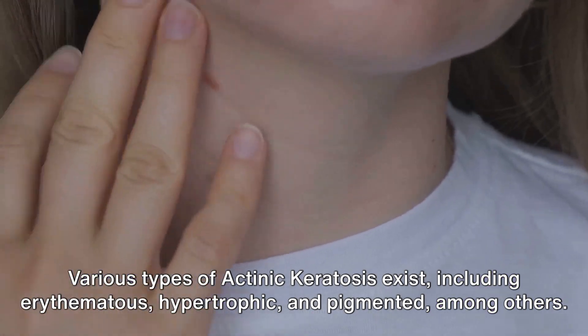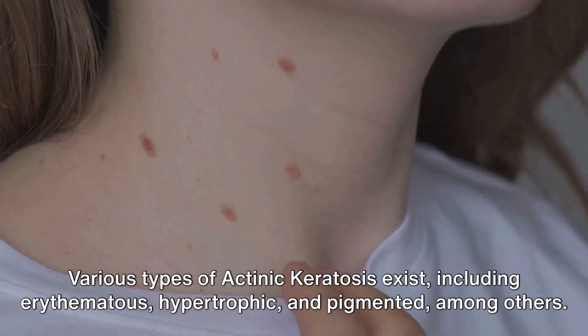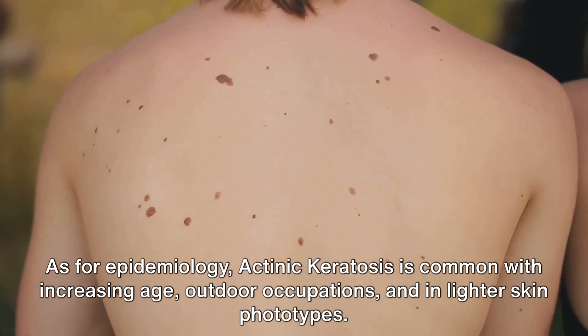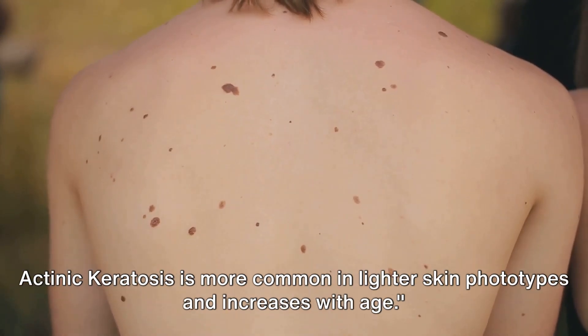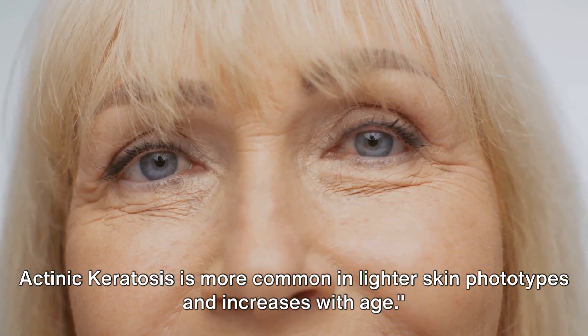Various types of actinic keratosis exist, including erythematous, hypertrophic, and pigmented, among others. As for epidemiology, actinic keratosis is common with increasing age, outdoor occupations, and in lighter skin phototypes.